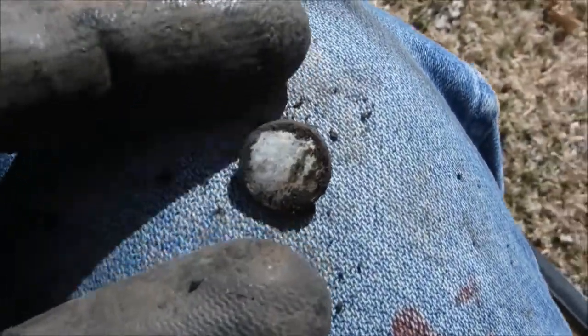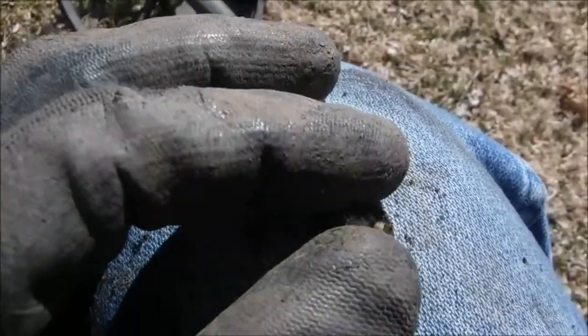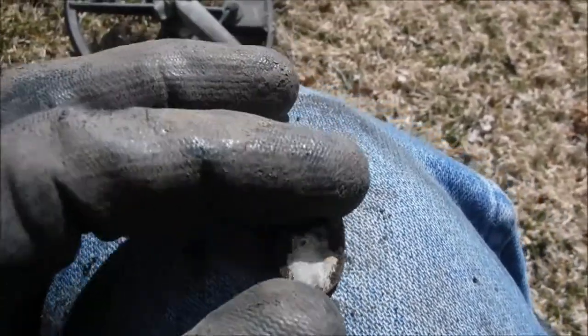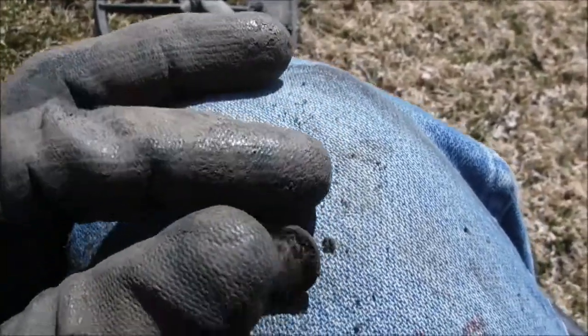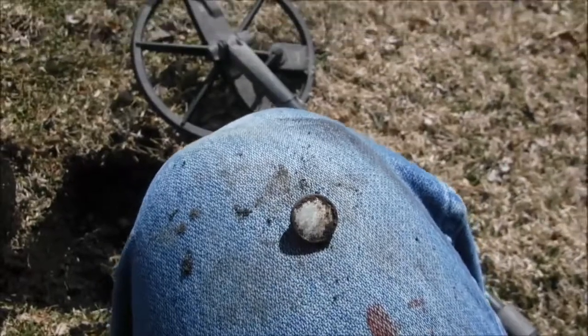Alright, we just found a Mother of Pearl piece of a cuff link here. This is like March 18th or something. Let's see what else we can find in this old park.